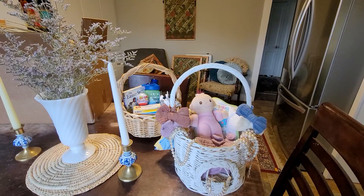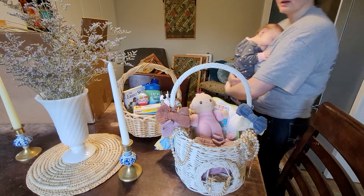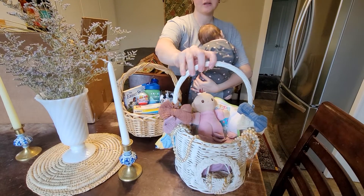Hey, it's Anna and today I'm going to show you my Easter baskets for my kids. I have an almost three-month-old little girl and then a two-year-old little boy. I'll do her Easter basket first.